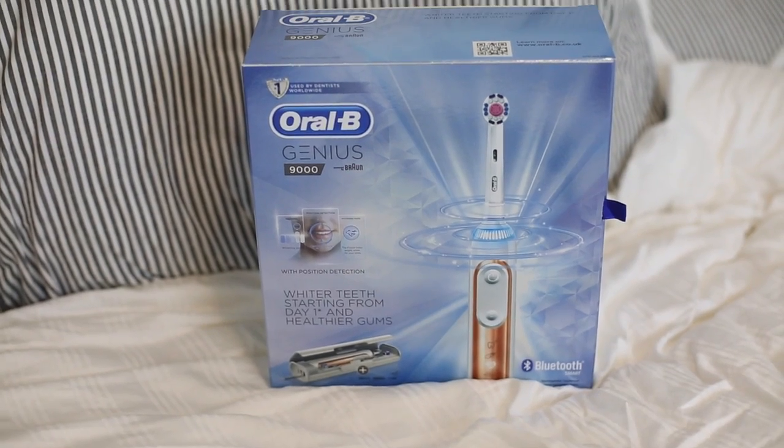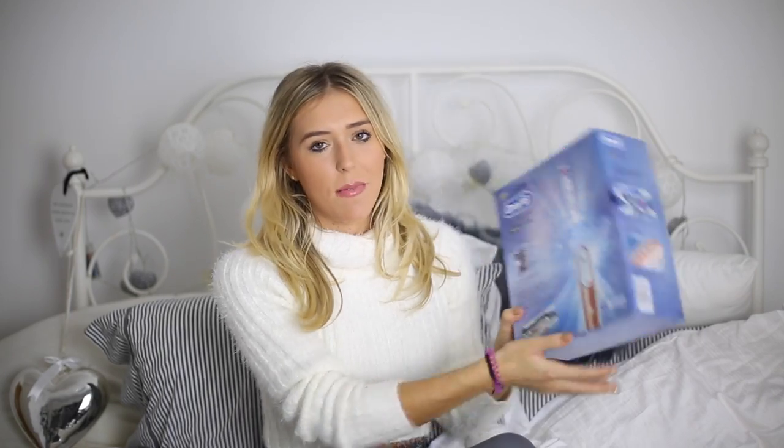So grab a cup of coffee or tea and get ready to sit down — can we talk about Christmas? First up we're going to talk about Oral-B's new Genius 9000. This is amazing.